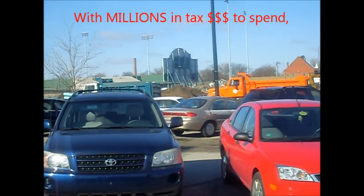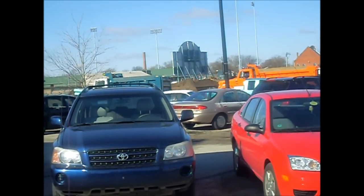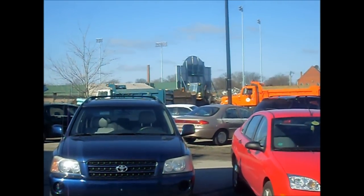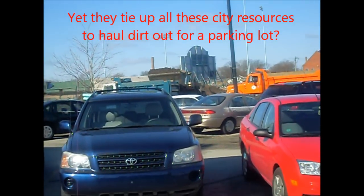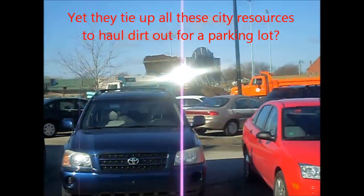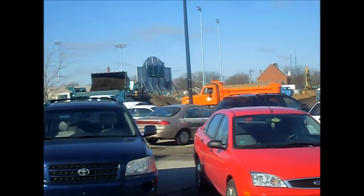This is work being done at the old Gates site, I believe for a parking lot. Unbelievable the amount of city resources we have out here working on this — a big loader and probably 20 dump trucks out here.